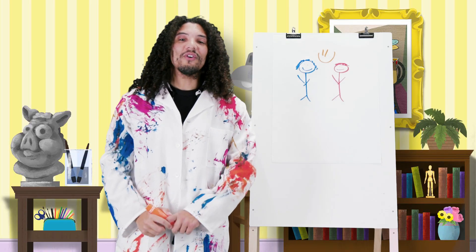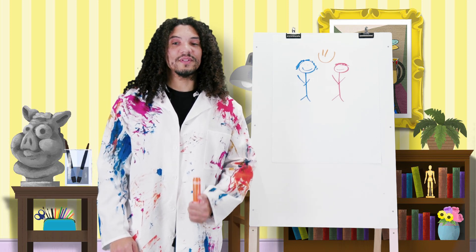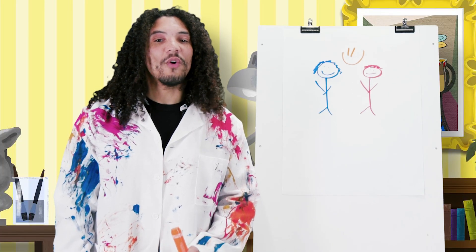Great job! Now our picture is complete. Jesus loved the centurion and his servant, and Jesus helped the centurion in a big way. Jesus loves us, and he wants to help us too.